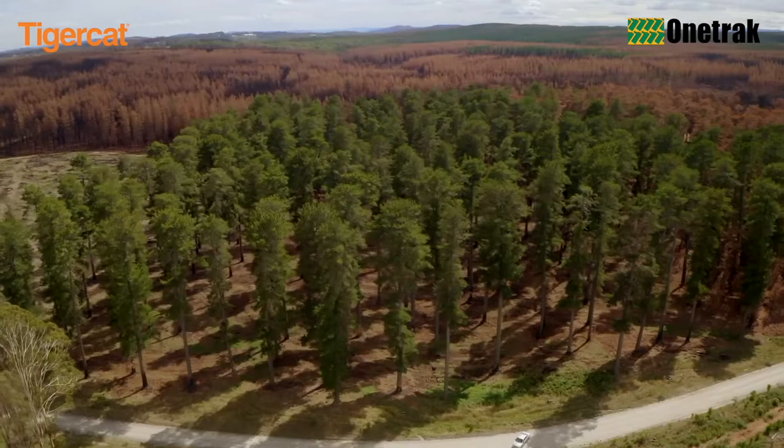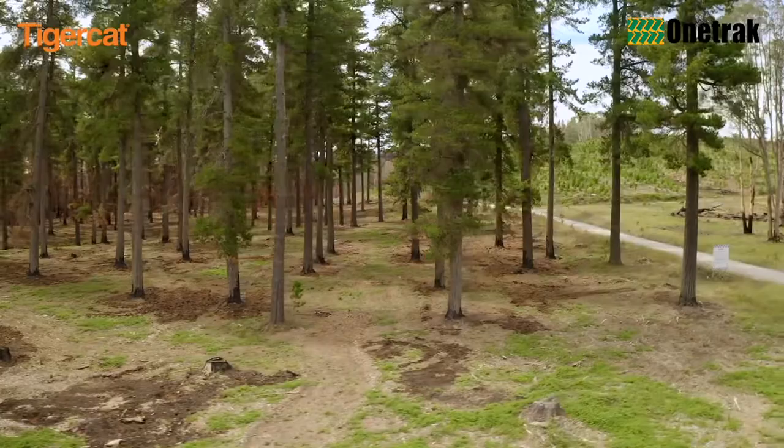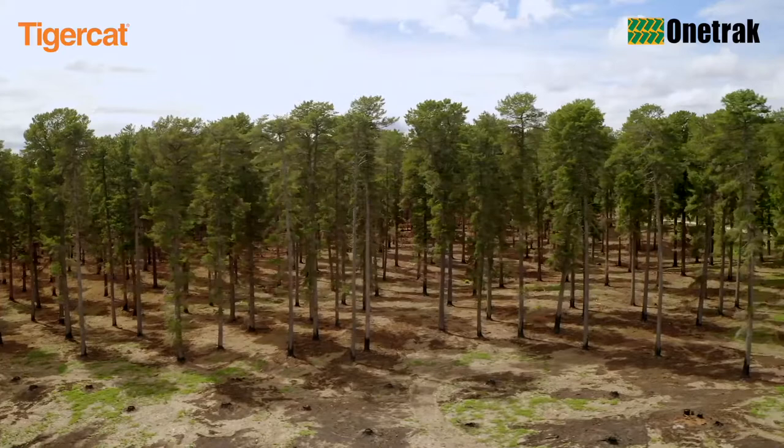Along with the mulching and site preparation for the new Sugar Pine Walk, the Forestry Corporation team also asked for some younger wildling pines and invasive plant species to be cleared from underneath the neighbouring Ponderosa pines. This was for a fire hazard ground fuel reduction trial and to replicate a fire break buffer zone.